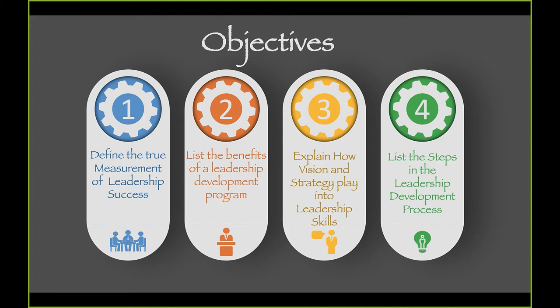When building a leadership growth program, you have to remember two things — write these down. You have to develop general growth courses pertinent to everyone, and you've got to develop directed and focused instruction for each individual level.